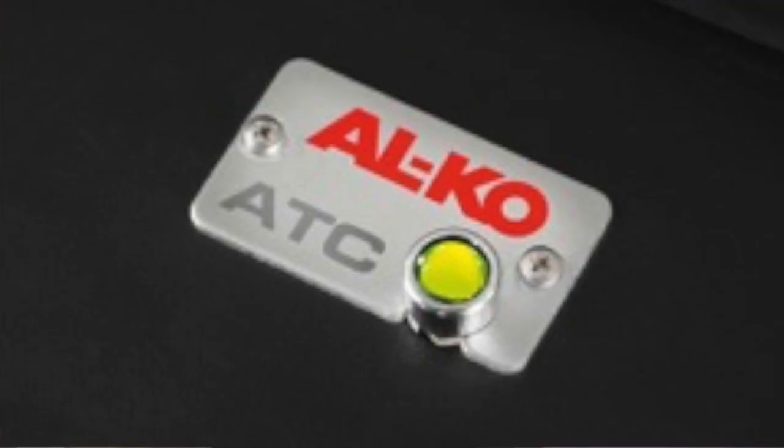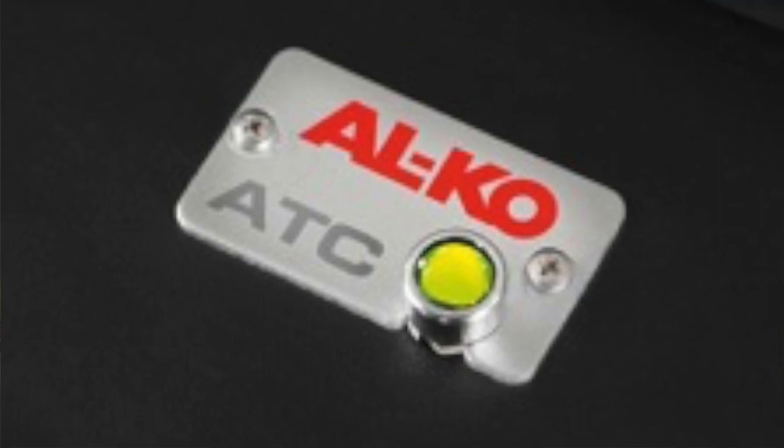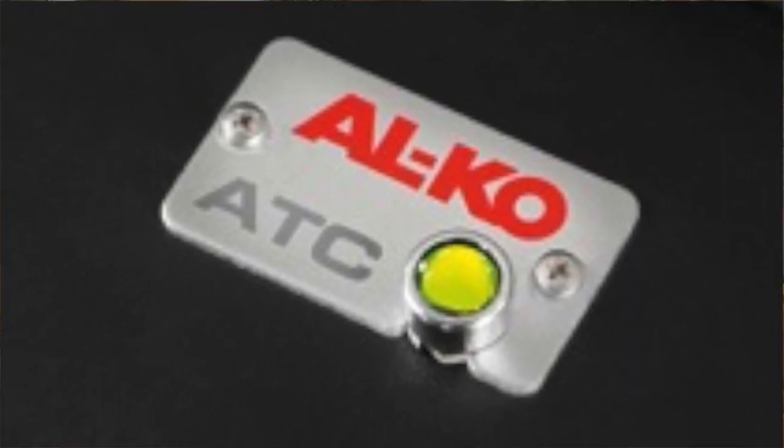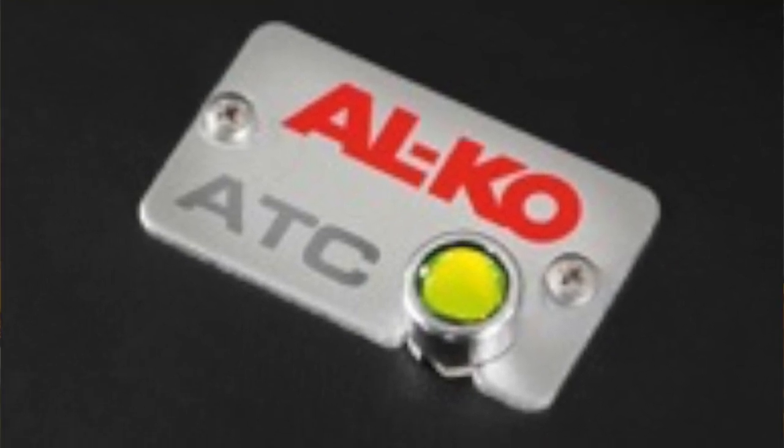Each caravan is fitted with the fantastic ATC — the trailer control — which is there to give you peace of mind. If you were to get into difficulties, it's there to help and keep you safe.